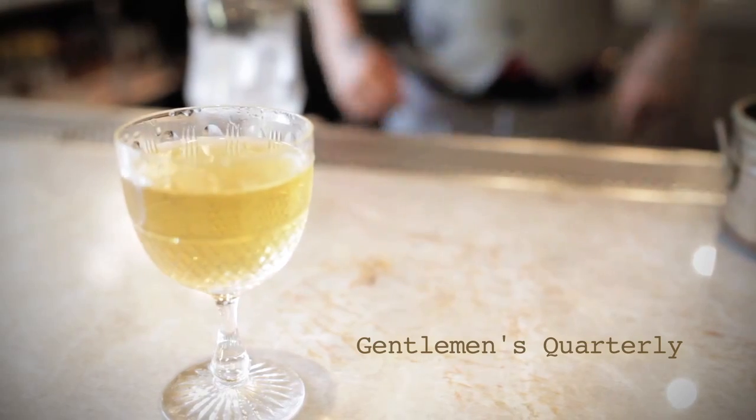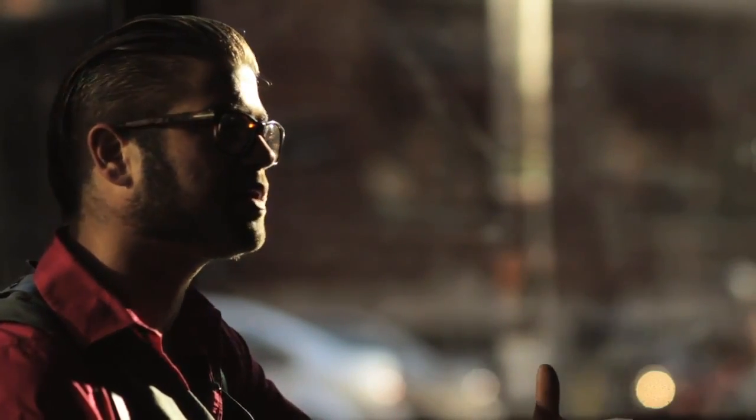It's about using these premium products and these people — it's a lifetime of work for them to make this one spirit. We don't ever want to take that spirit and hide the flavor. It's just the attention to detail that really makes this concept work so well.